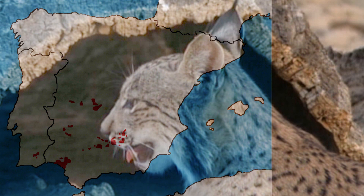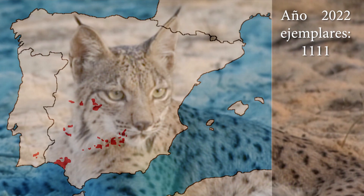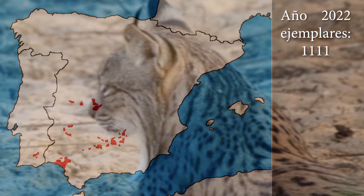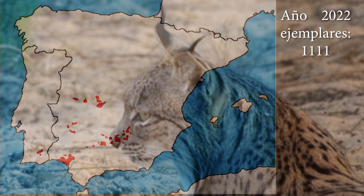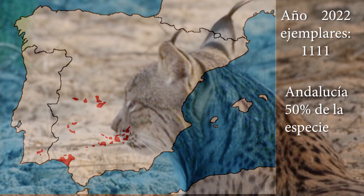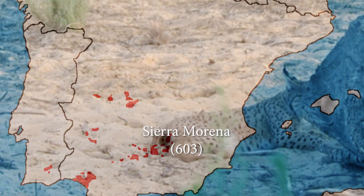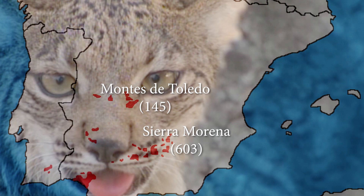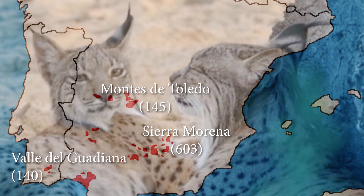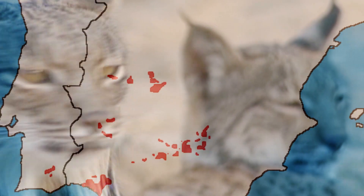Actualmente, la población mundial del lince ibérico asciende a 1.111 ejemplares, en España y sur de Portugal. Un enorme logro de conservación, considerando que antes de 2002 apenas se llegaba a los 100 ejemplares. En España está el mayor grupo poblacional, con el 50% de la especie en Andalucía. De los 14 núcleos con presencia del lince ibérico en la península ibérica, los más importantes son Sierra Morena, con 603 ejemplares; Montes de Toledo, con 145 ejemplares; y Valle del Guadiana, con 140 ejemplares. El parque natural de la Sierra de Andújar, en Jaén, concentra la mayor población a nivel mundial de la especie.